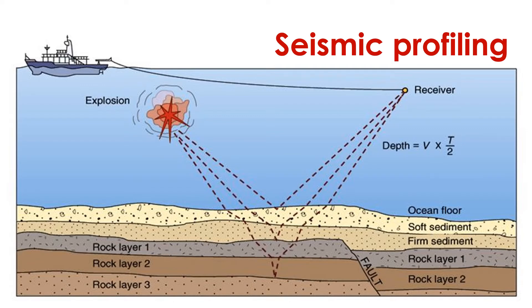Seismic profiling involves something similar. In this approach, explosions or air guns are used to produce strong, low-frequency sounds that penetrate the sea floor. Devices measure the time it takes for the reflections of these sounds to travel through the water. In addition to telling us about the depth of the ocean, seismic profiling can also be used to study the structure of sediments and rocks beneath the sea floor.